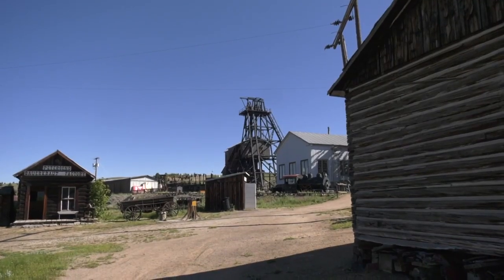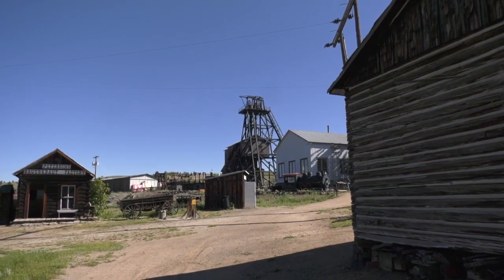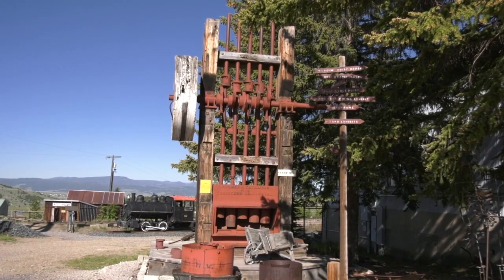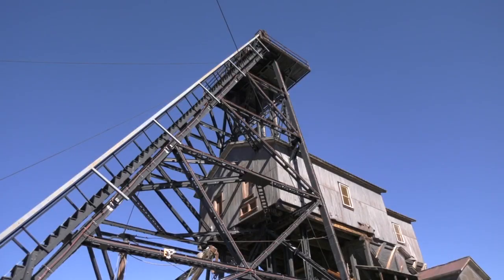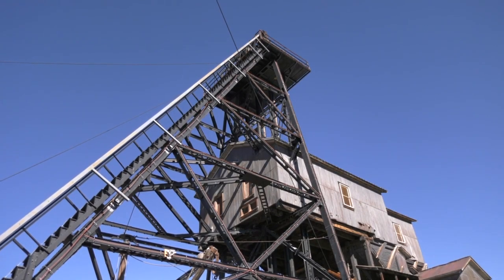We're still producing some copper with the open pit mining that's going on today. We always like to say that Butte beats everywhere. The museum is open daily throughout the summer. Underground tours are available for anyone five and up for an additional fee, by reservation. Out and about in Butte, Chet Laman, MTN News.